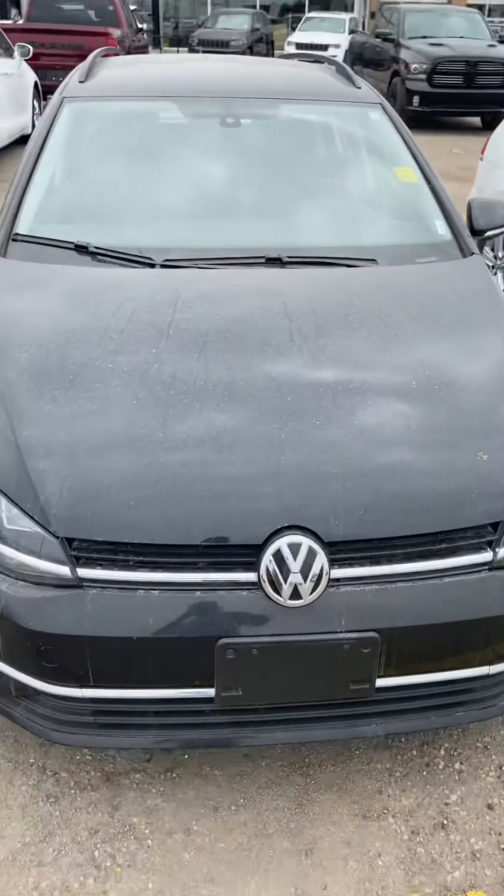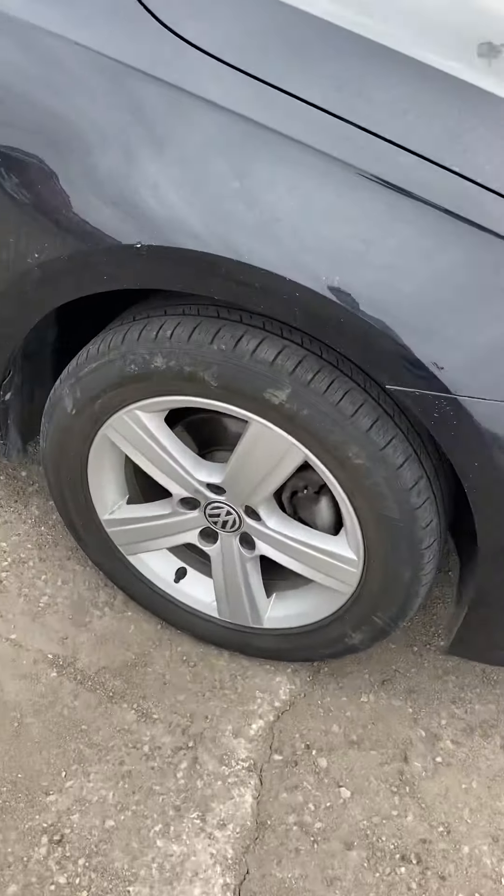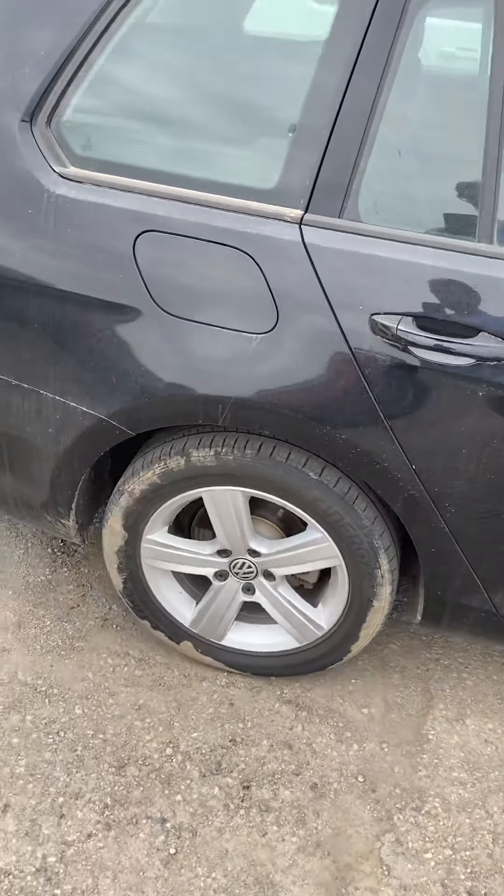Just doing a walk around on this vehicle so you can see. The tires are still in good shape — there's still a lot of life to go.